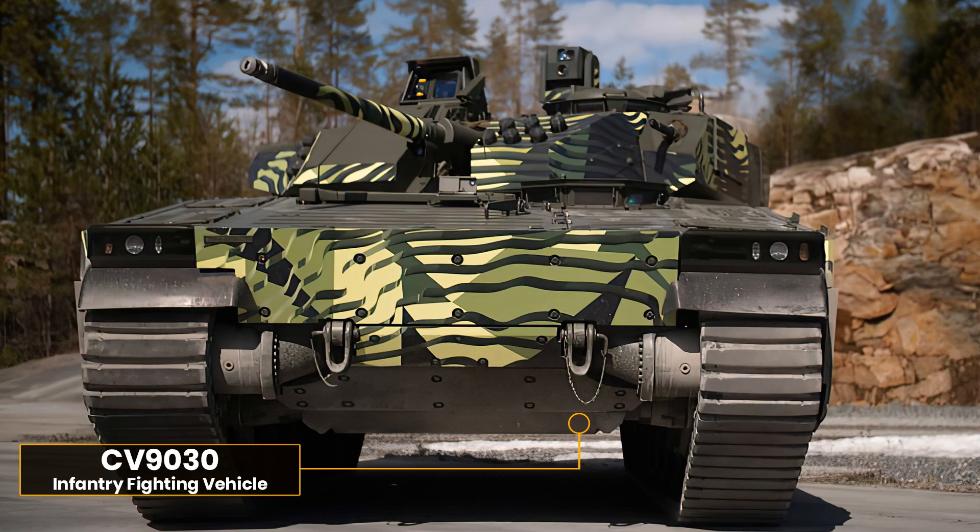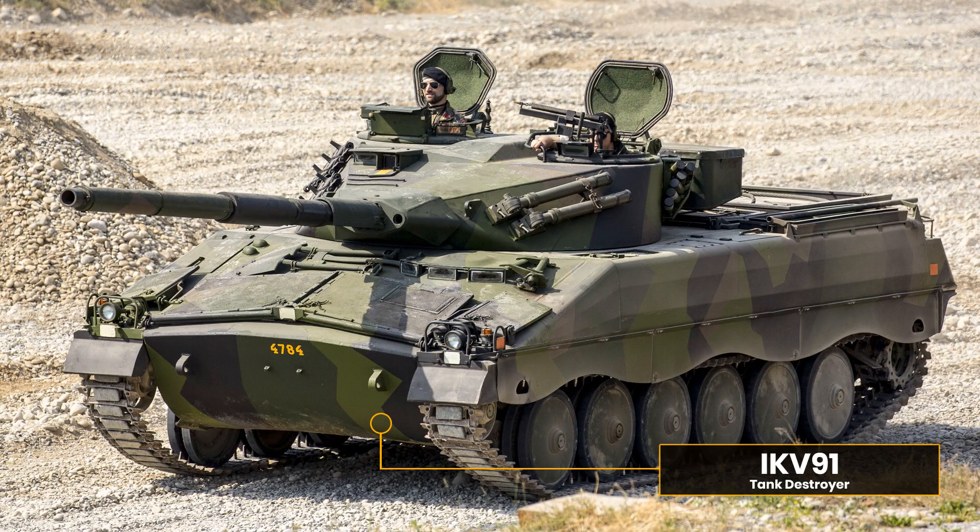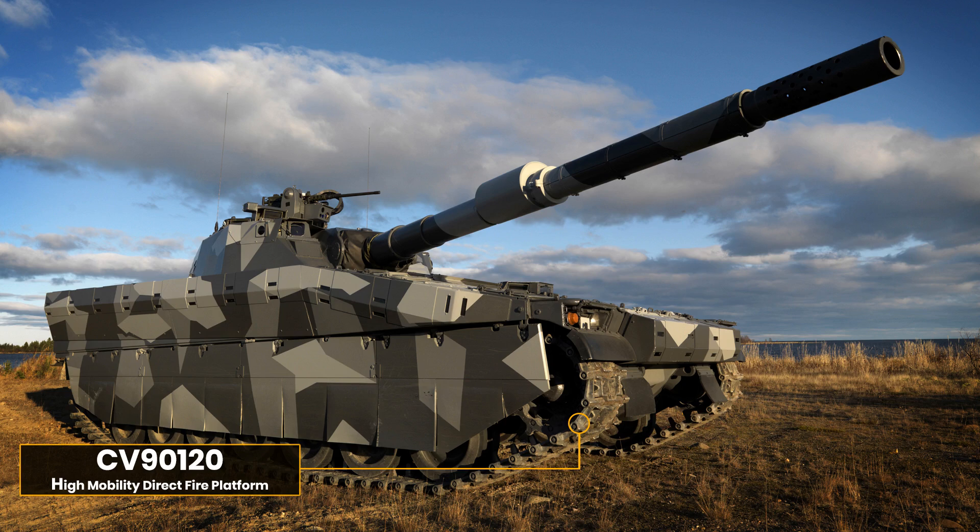The CV90 120 was designed to provide Swedish infantry units with an anti-armor capability, replacing the aging IKV 91 that had been in service with the Swedish Army from the mid-1970s. Armed with a powerful high-pressure 120 L50 smoothbore gun, the CV90 120 was first displayed publicly in 1998.